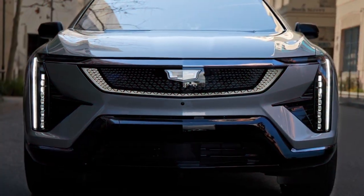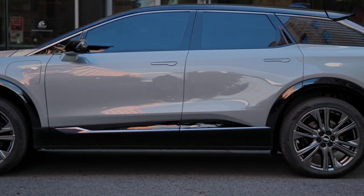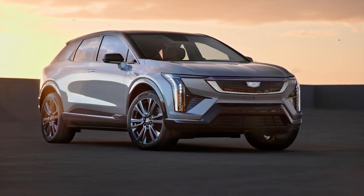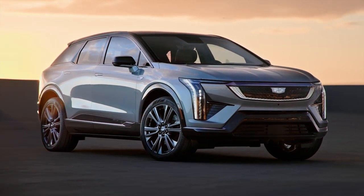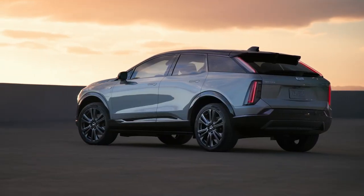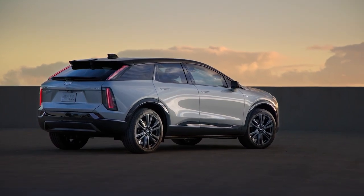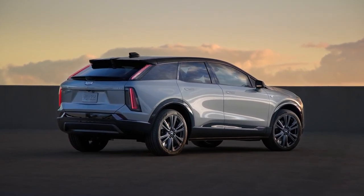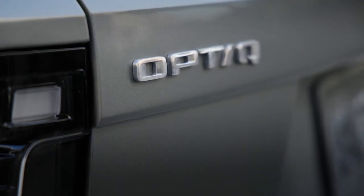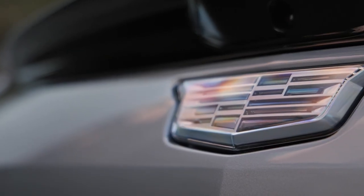The 2025 Optique is designed to have a global footprint, being sold in over 10 regions including Europe, where it recently made its debut. As part of Cadillac's all-electric entry into Europe, the Optique aims to attract new customers to the brand and is expected to play a significant role in Cadillac's strategy to offer a fully electric portfolio by the end of the decade. The Optique will be available in two distinctive trims — Luxury and Sport — allowing customers to choose a model that best matches their personality and preferences.